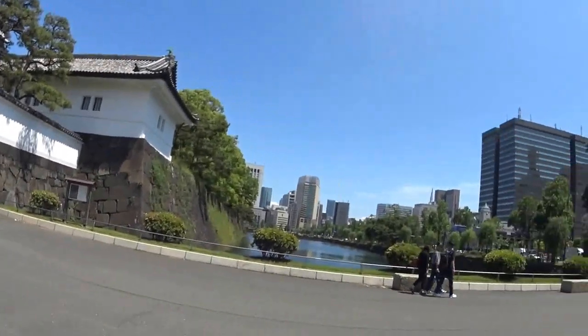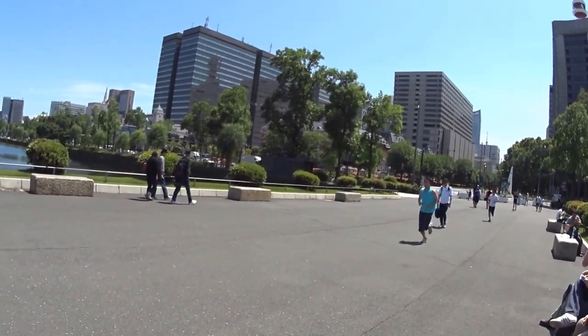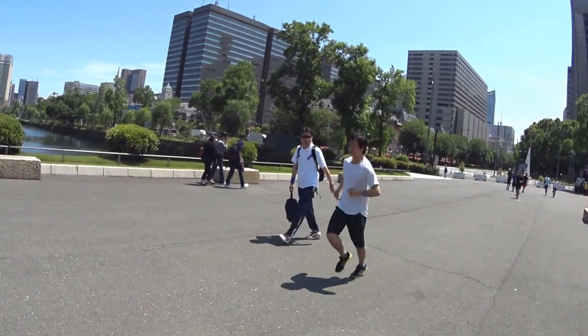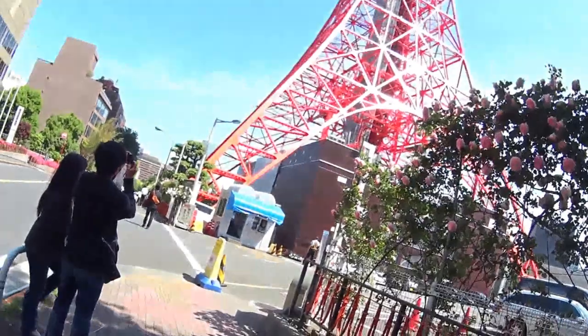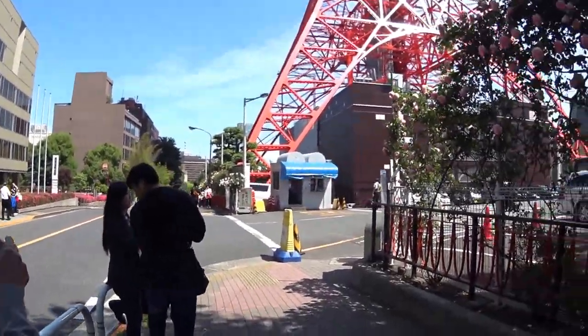Even taller ones on the other side of the building. And as you can see, Japanese fascination with running. Alright everybody, this is Robin Marie. We're at the Tokyo Tower.